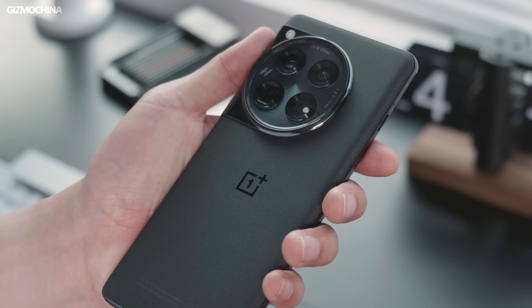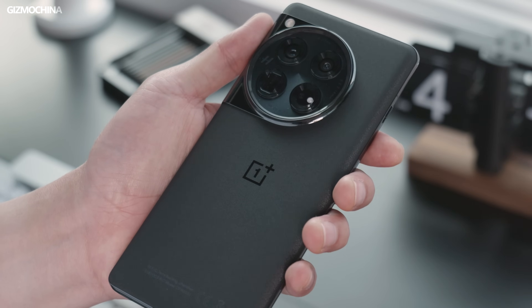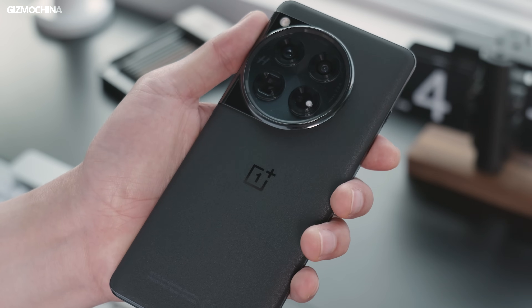We got a global version of OnePlus 12 a week ago, so we think this is a very good chance to tell you how this independent chip turns the phone into a super smooth gaming phone, while keeping it cool and chill.